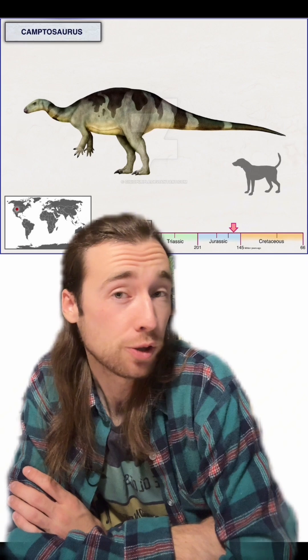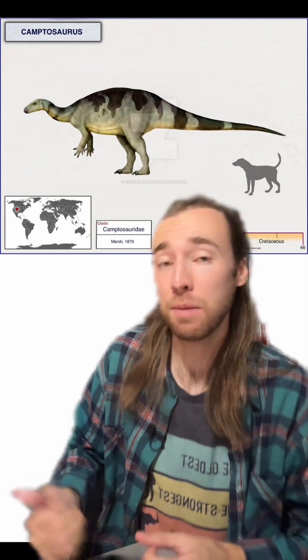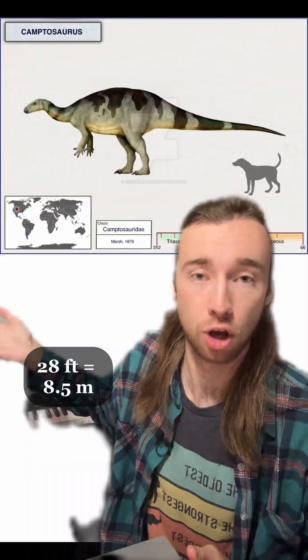It lived in North America, and maybe also England, in the late Jurassic, and grew about 15 to 20 feet long, although apparently the occasional extra-large Camptosaurus fossil does sometimes turn up, so maybe the absolute largest individuals could have reached up to 28 feet long. It also had spiky thumbs like the more famous Iguanodon, although those in Camptosaurus were much smaller.